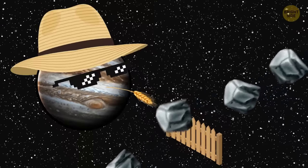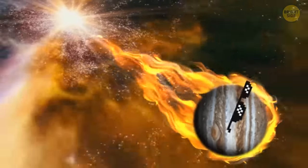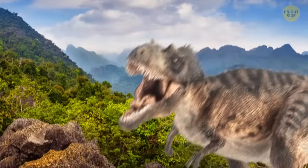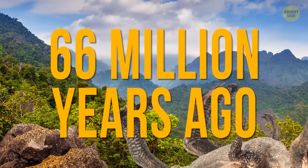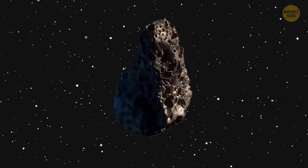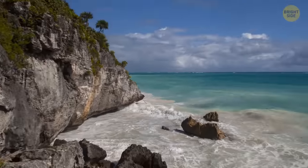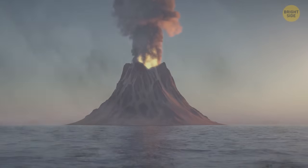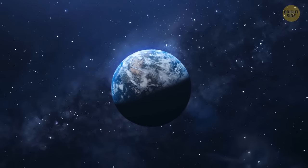Jupiter shepherds plenty of asteroids. From time to time, it sends some whizzing into interstellar space or amongst the planets in our solar system. It may have even taken part in the dinosaur extinction 66 million years ago. When the huge space rock hit the Earth, it left a crater off the coast of the Yucatan Peninsula in Mexico. It caused earthquakes, volcanic eruptions, and tsunamis that made a huge impact on all animal and plant life on Earth.